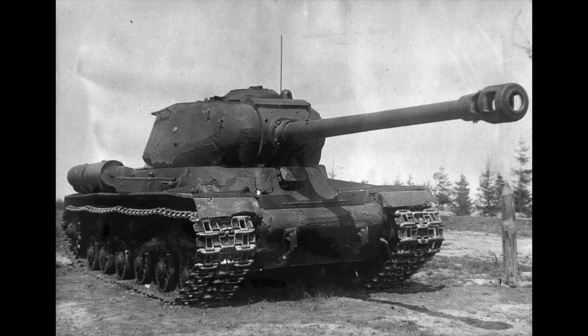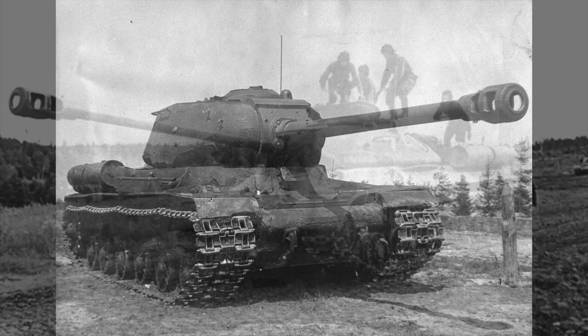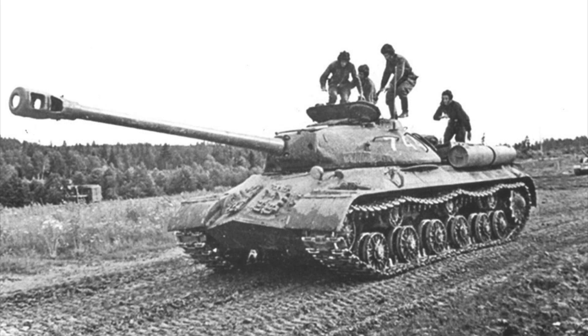By the mid-1950s the Soviet Union had a rather difficult situation with tanks. The models already in use by the Red Army were either obsolete or very expensive.